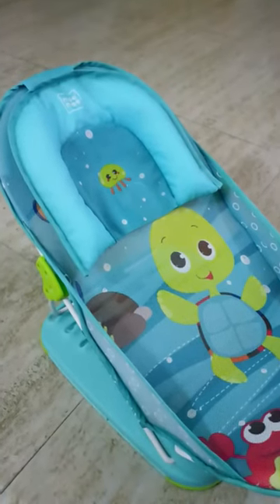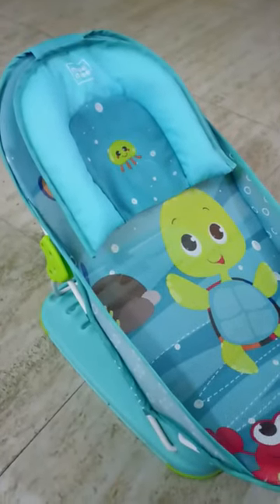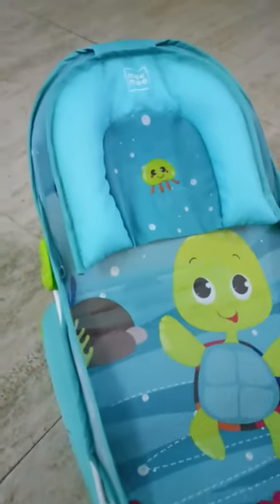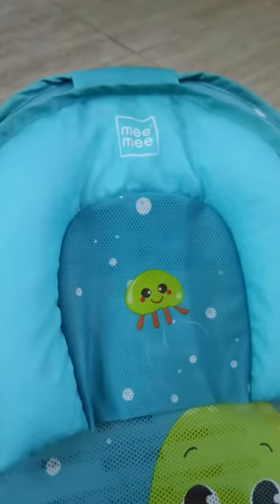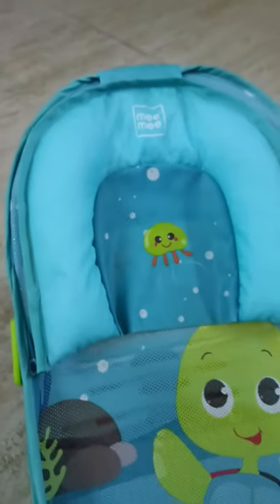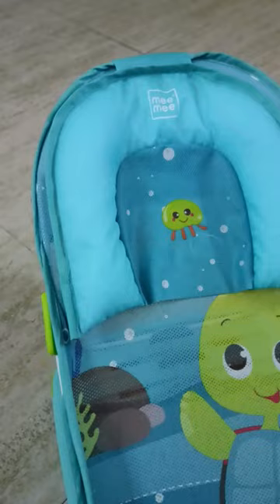Hello friends! I am going to review this baby bath chair. This chair is called Mimi Brand. I have also bought many products from Mimi Brand and I feel like it is very good.